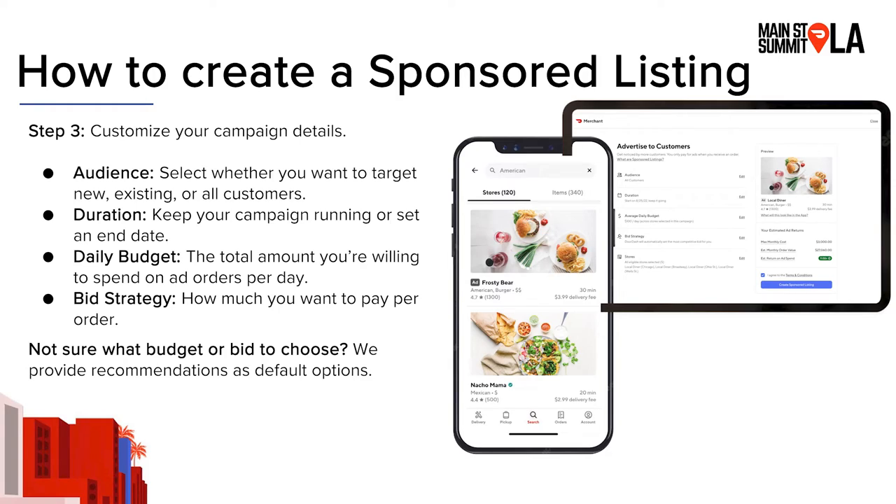When setting up your sponsored listing, there are a couple of things to pay attention to. First, select your audience — you can choose to target new, existing, or all customers within your delivery radius, depending on your business goals. The second thing is duration. You can keep your campaign running indefinitely or set an end date. We recommend keeping it going since you're not paying unless someone places an order, so there's really no harm in keeping it up. We recommend keeping it on for at least a month so you can get a clear sense of how your campaign performs over time.